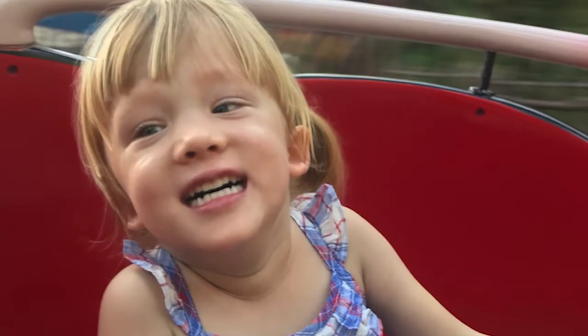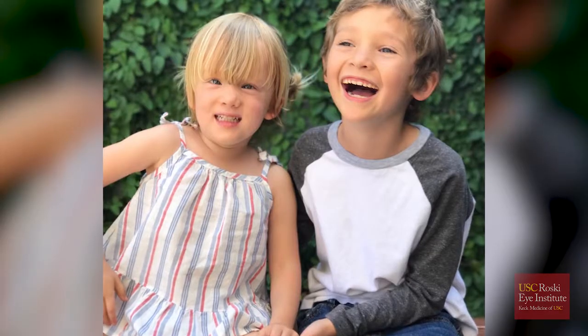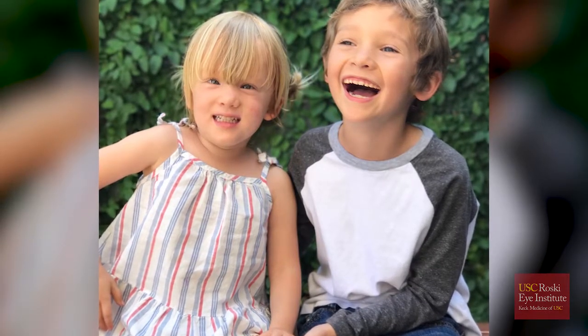Ruby was born three months early, and it was at her discharge that they gave us a final instruction, which was just to get an eye exam to make sure everything was developing as it should. Ruby was one of our interesting retinoblastoma cases — she was premature and at an outside hospital. Initially they told her parents that maybe she had some bleeding in the eye from being premature, but when she came in it was clear that right in the center of her vision, in the macula, there was a retinoblastoma tumor forming.